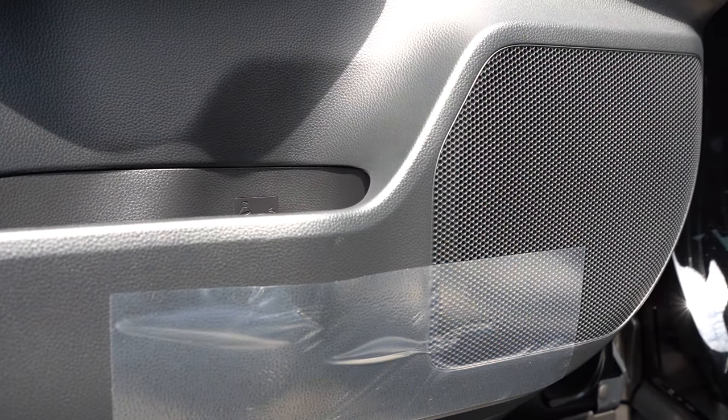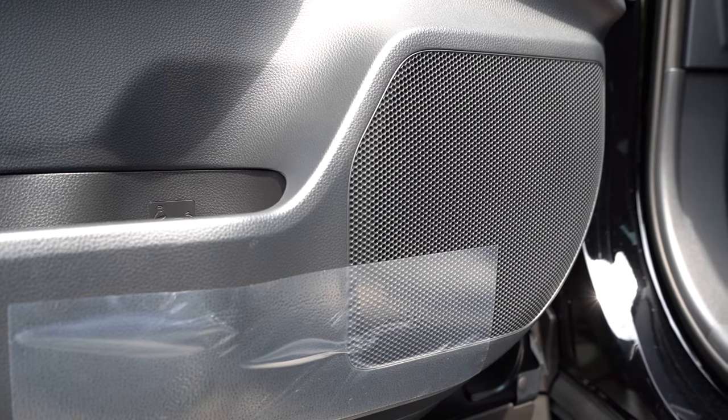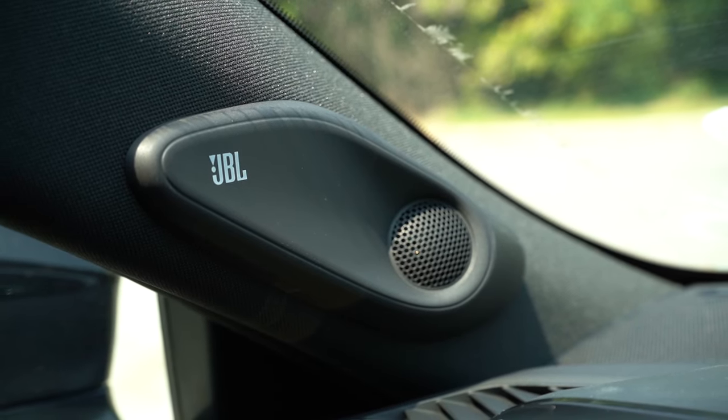Yeah, that's definitely not too bad — a good bit of bass there. JBL is a very reputable company. The 11-speaker JBL sound system that comes on the Limited and up is perfectly fine for the Crown. The XLE gets a six-speaker setup.